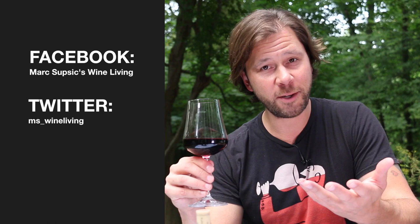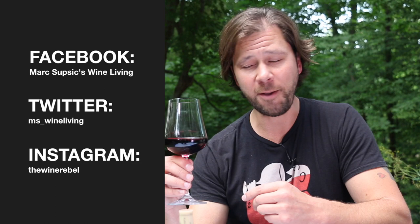Thanks so much for joining me for part four in our series, The Best Red Wines. I hope you're learning something about red wines and putting it to good use in your daily life. If you have thoughts or comments, or maybe you'd like to see a certain wine talked about, drop it in the comments below and I'll try to get back to you. If you haven't already, please subscribe to this YouTube channel so you'll get notifications whenever a new video comes out. Take care and enjoy your Cab Franc. Cheers!